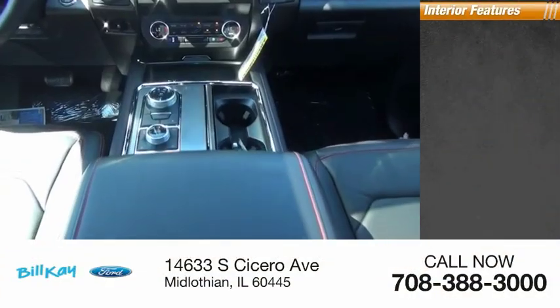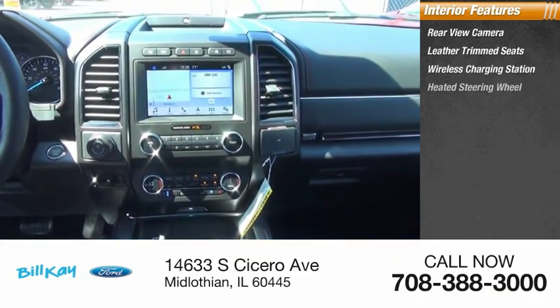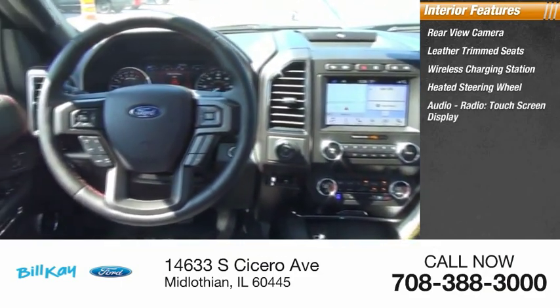Inside you'll find a rear view camera, leather trim seats, wireless charging station, heated steering wheel, audio radio, and touch screen display.